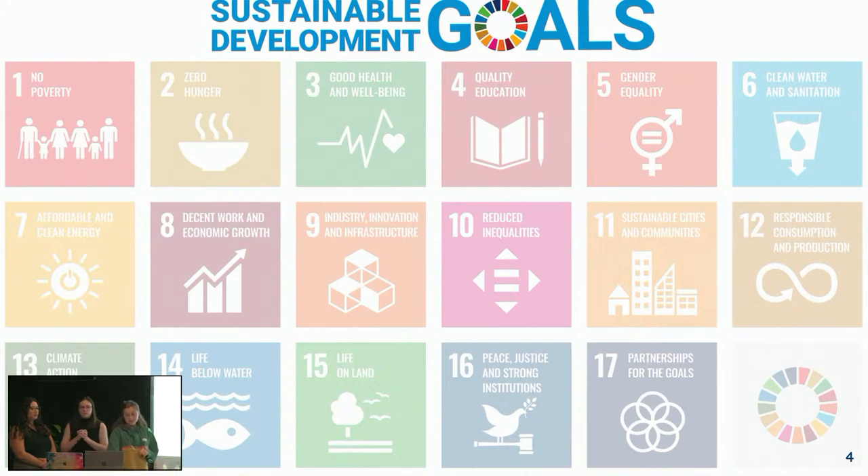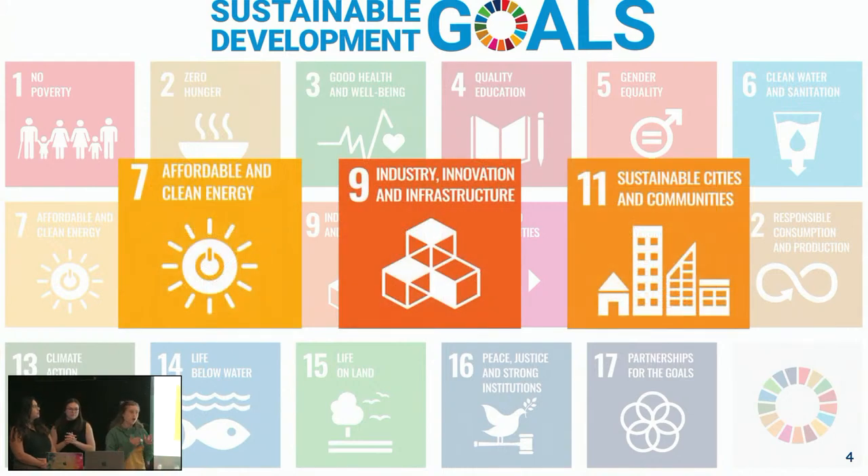Our sustainable development goals — we really focus in on three key goals, starting off with affordable and clean energy via solar panels, providing affordable and clean energy specifically to California. We're also changing the industry innovation infrastructure of solar, changing the applications of solar through innovative technologies. And then our last one: sustainable cities and communities — specifically looking into that community sector of small-scale agriculture and rural California and those communities that are relying on agriculture.